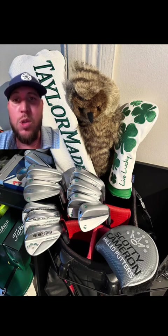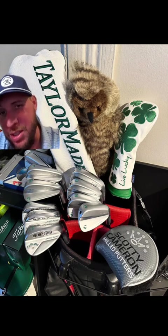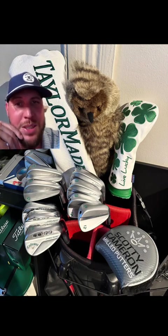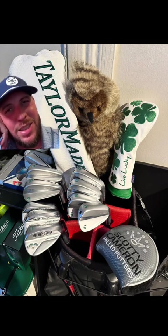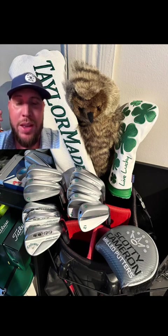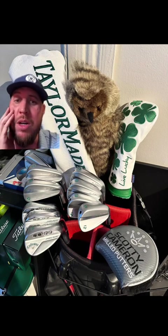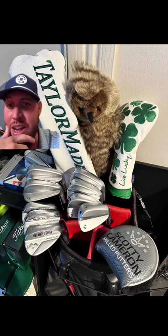But with all this swagger, the only thing that kills me is you went and got the green theme and you bought TaylorMade P790s. I really wish you got like P770s. I don't know how good of a player you are, but you obviously got some cash. You got the Scotty Cameron.